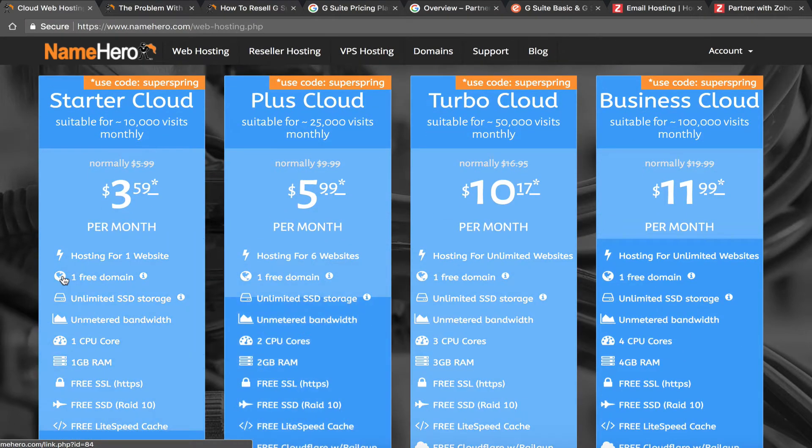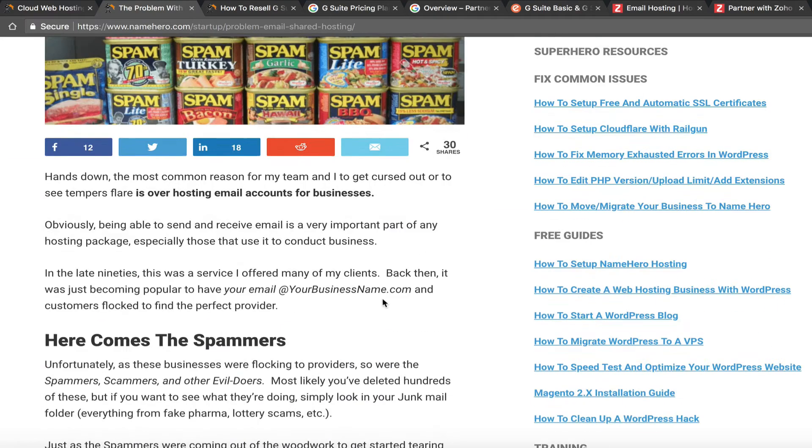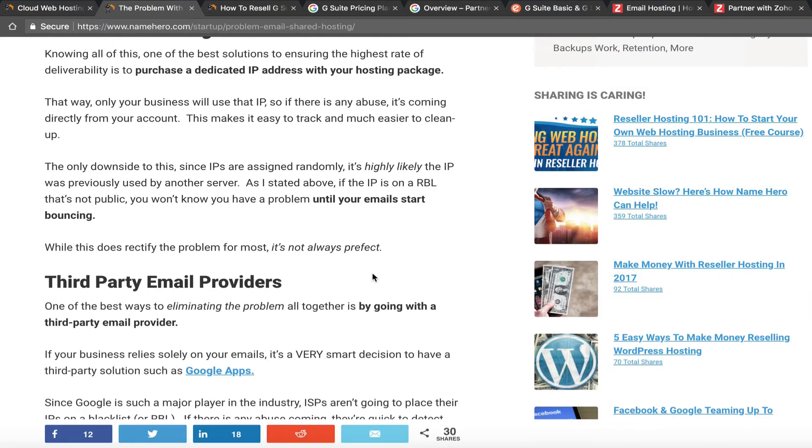Most of our customers go ahead and get the dedicated IP, which you can see during the order process, and that mitigates a lot of the problems with shared hosting and email. Feel free to Google the problem with email and shared hosting — my article will come up first and you can read all the technical aspects as to why.